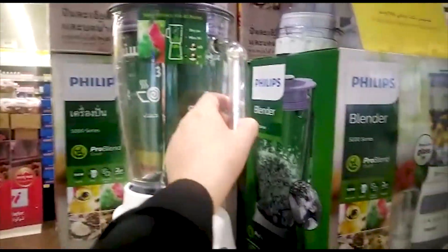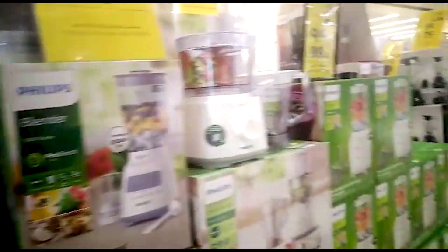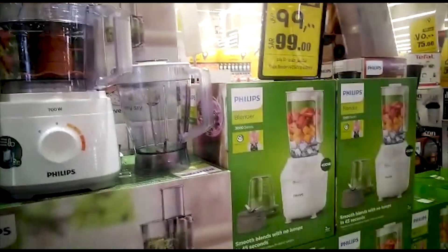It depends on what brand you want to purchase and the price range. Food factories are stocked and items have different prices.